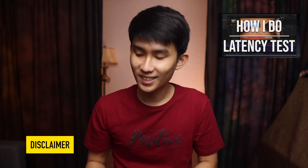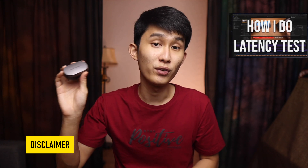As a disclaimer, the Soundpeats H1 here was sent to me free of charge, and the rest of the earbuds are bought by myself, but rest assured you'll be getting my honest opinion and I am not paid by anyone. If you want to support the channel, please use the links in the description to buy stuff because I may get a small commission at no extra cost to you.